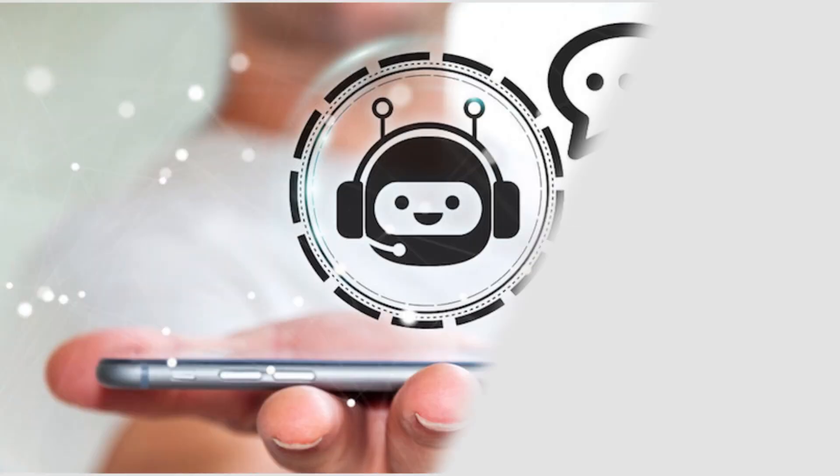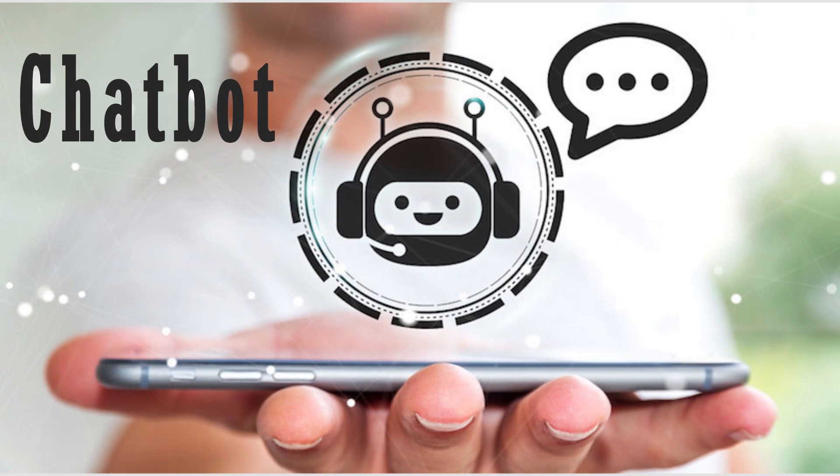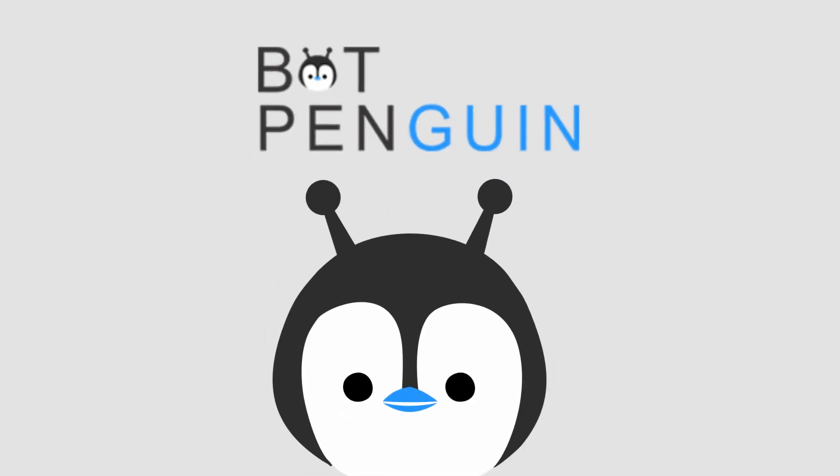Your website is your digital shop that is open 24-7, and you need a digital assistant for it. Introducing BotPenguins, your new AI-powered virtual assistant.